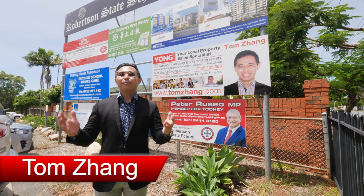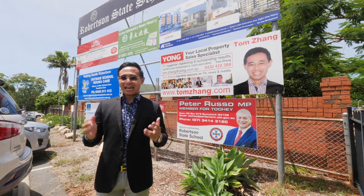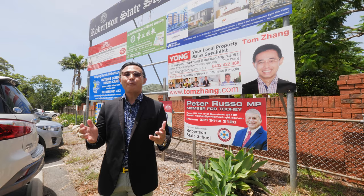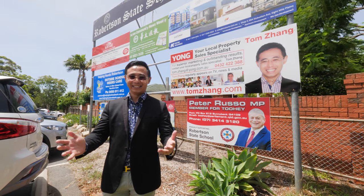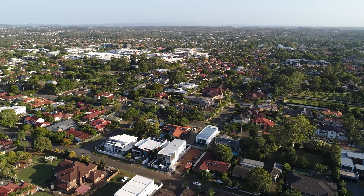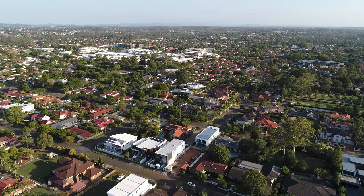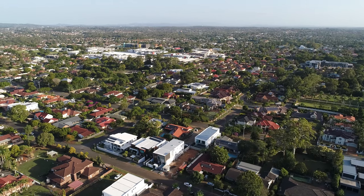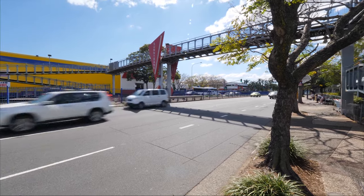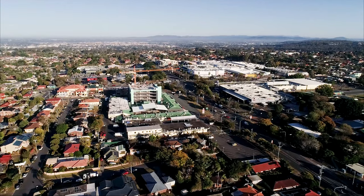Hi, I'm Tom Zhang, your local property sales specialist. And here is my postcode 4109 suburb introduction video. Robertson, McGregor and Sunnybank are renowned suburbs in the heart of Brisbane South. Here in the central shopping and commercial precinct of the ever popular suburb Sunnybank, renowned as the heart of Brisbane South.